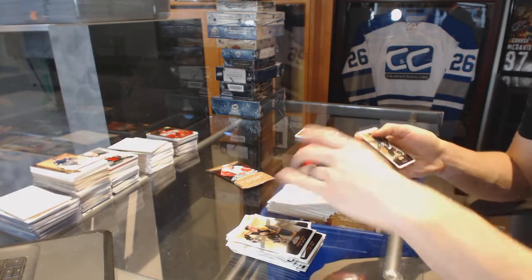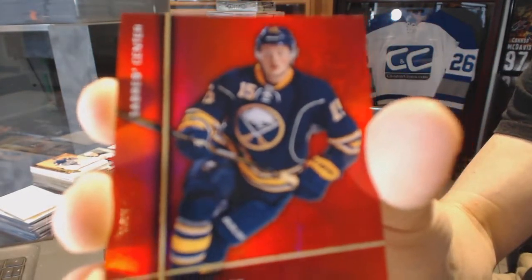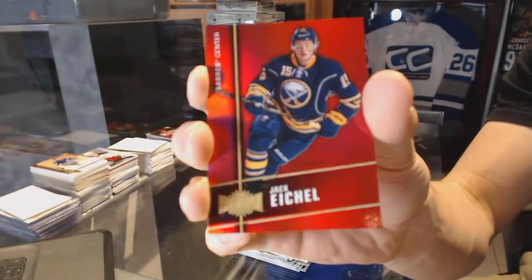Hot Prospects rookie autograph, number 299, for the Philadelphia Flyers, Taylor Leier.